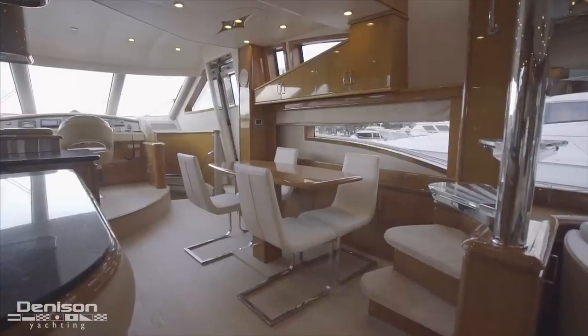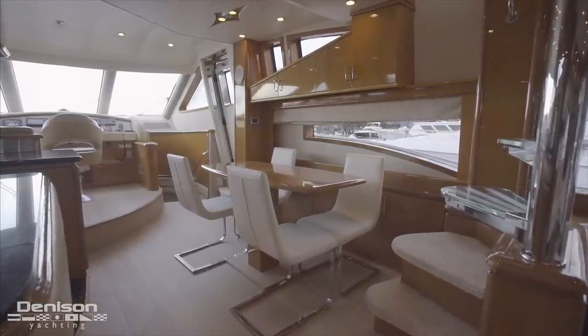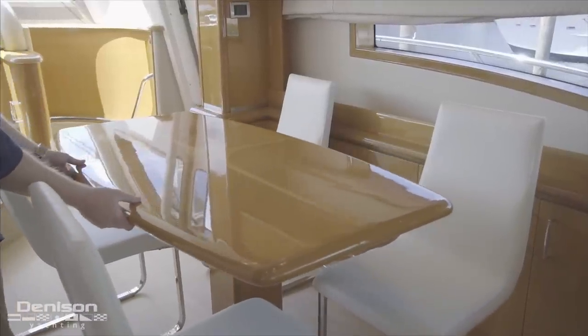As you see it in its stored position, the dinette is all the way to starboard. When being used for interior dining, this table easily slides to port, allowing dinner guests plenty of room to get in and out from behind the table.